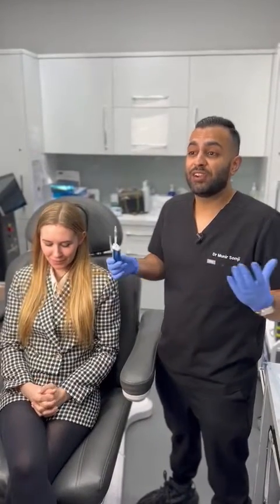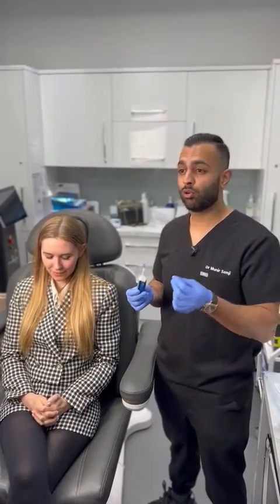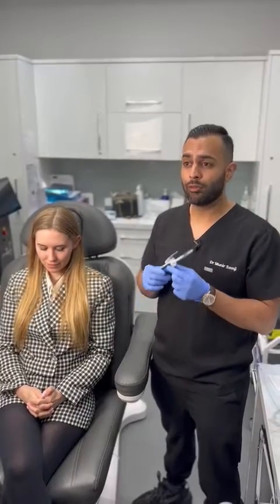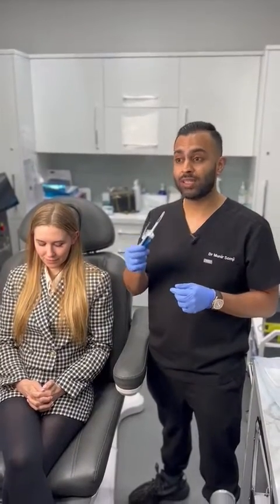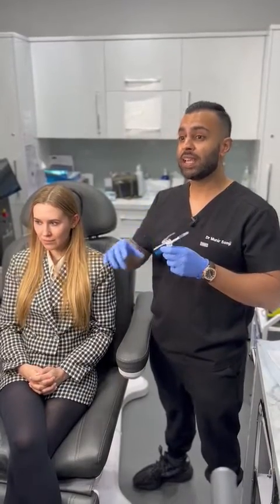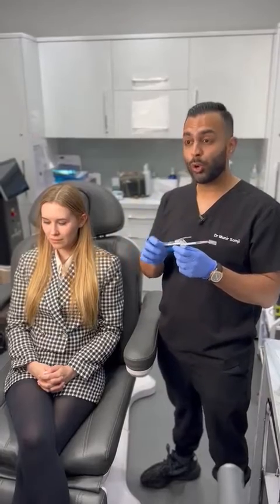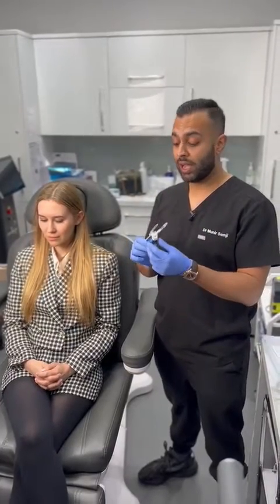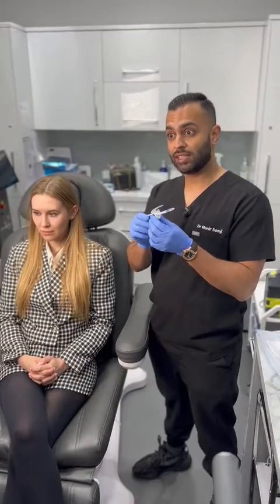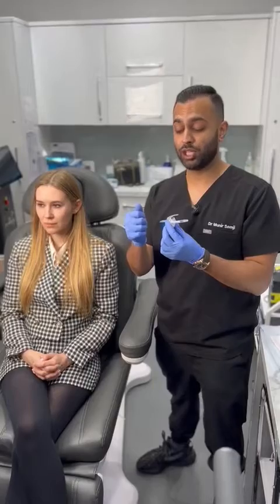Normally, botulinum toxin is a very simple treatment that we've all done for many years, and I never thought that my technique could improve. But when the JuvePen actually came along, I realized there are things that I can do with this device that I can't do manually. It allows precise, standardized injections of botulinum toxin. It not only frees up a hand for me, I also know that I can concentrate on the depth without thinking about how much I'm injecting.